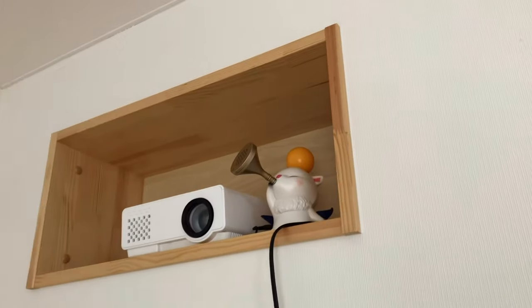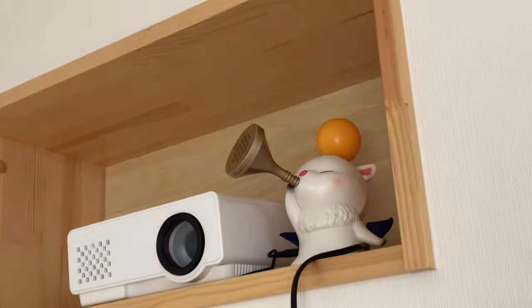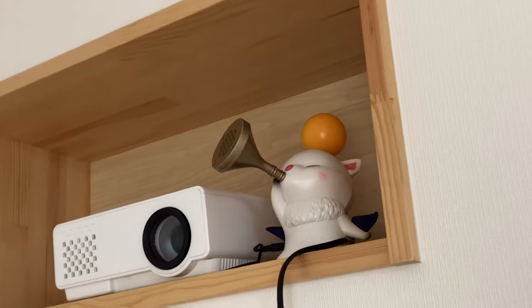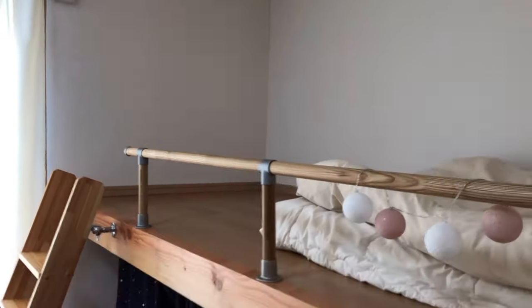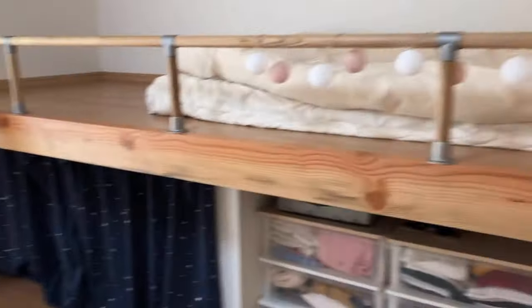And then on top I have my projector. That speaker is from Final Fantasy if you recognize it — it's so adorable. I just watch on this white wall — when I'm sleeping or lying down I just turn on the projector and watch through there. And that's it, that's my entire room.